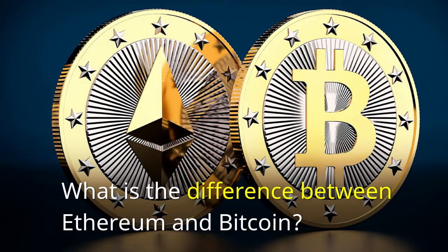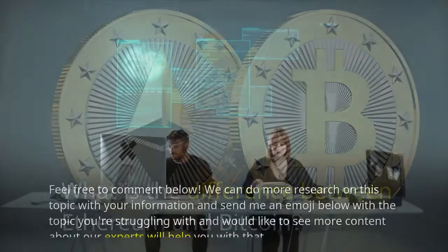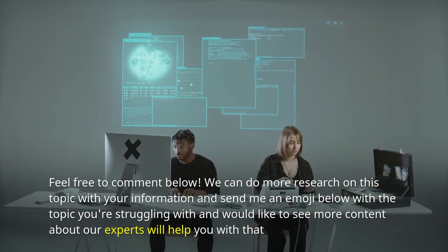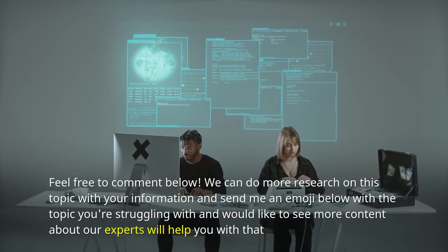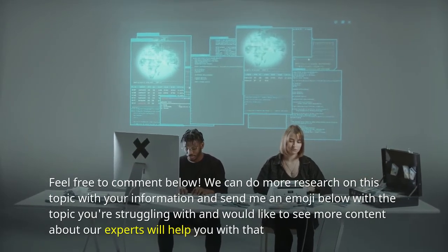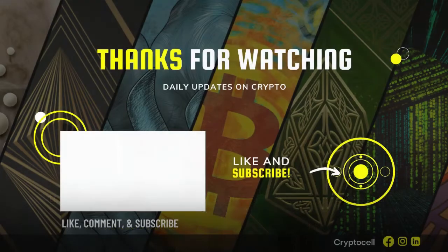What is the difference between Ethereum and Bitcoin? Feel free to comment below. We can do more research on this topic with your information — send me an emoji below with the topic you're struggling with and would like to see more content about. This next video is going to be really cool and you should subscribe to my channel while it's still free. I think you can learn a lot from our experts and it would make me happy to have you as part of my subscriber family. Feel free to share this with anyone you think might also enjoy it.